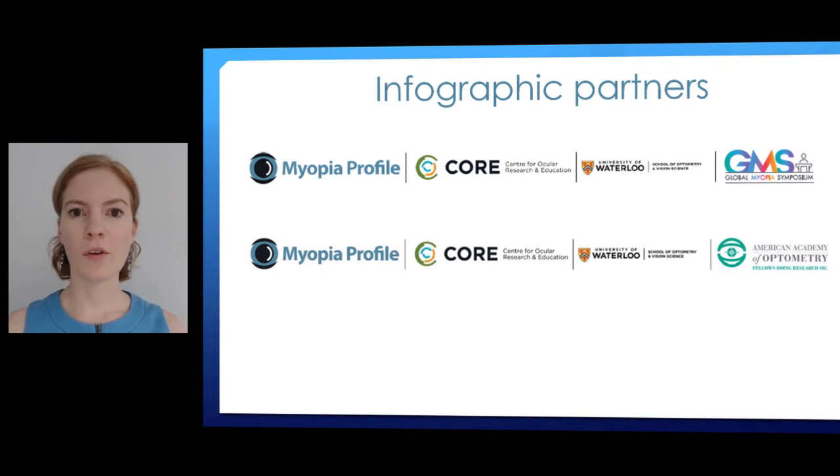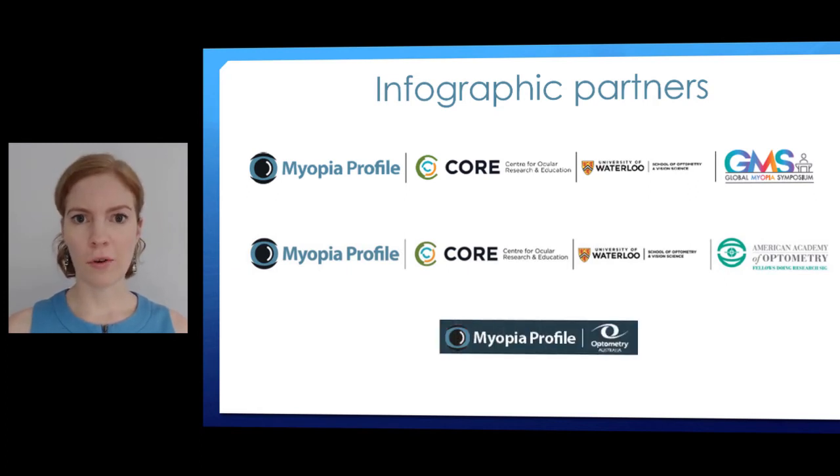Perhaps you've got a copy of the infographic in your hand and want to know what to do with it next, or perhaps you're about to download it from the website — we're making it freely available there. We also distributed a version of the infographic, four of the eight info boxes, to all Australian optometrists who are members of Optometry Australia through a joint project towards the end of 2019.